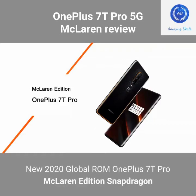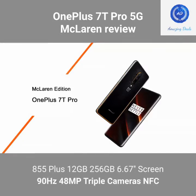OnePlus 7T Pro McLaren Edition — Global ROM, Snapdragon 855 Plus, 12GB RAM, 256GB storage, 6.67-inch 90Hz display, 48MP triple cameras, NFC.